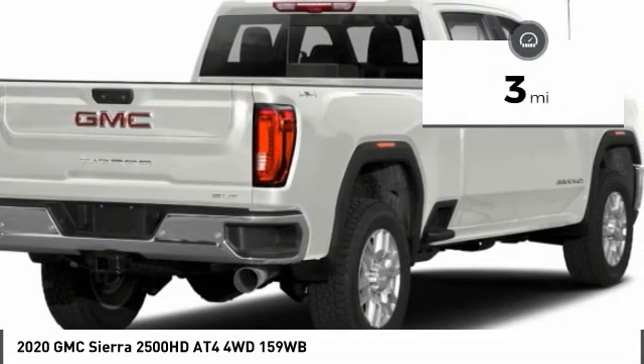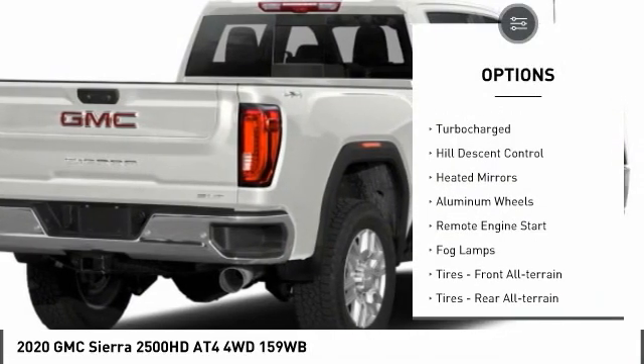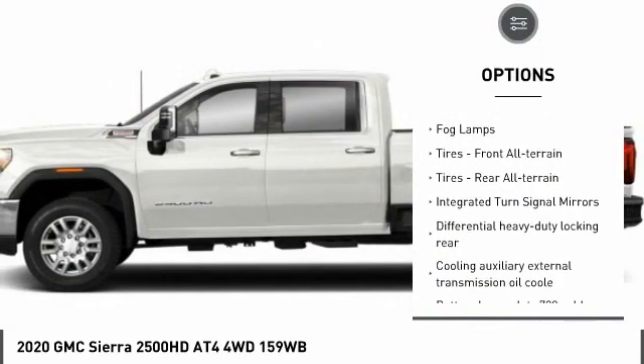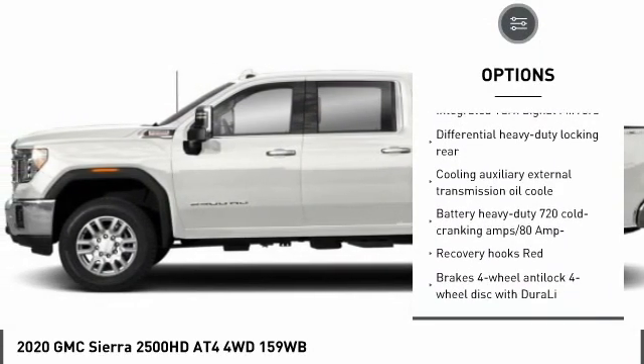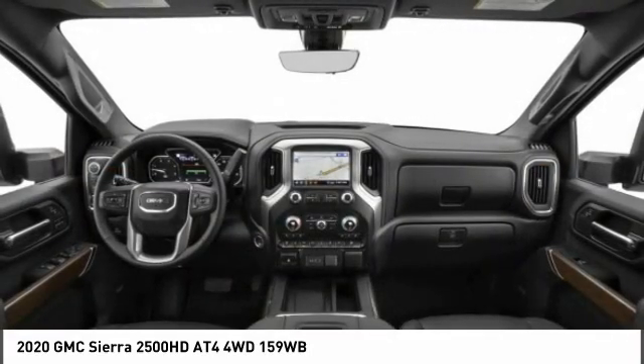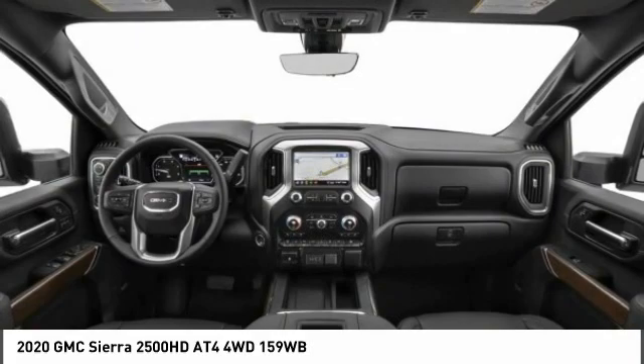Here are some of this vehicle's great options: four-wheel drive, turbocharged, hill descent control, heated mirrors, aluminum wheels, remote engine start, fog lamps, tires front all-terrain, tires rear all-terrain, and integrated turn signal mirrors.